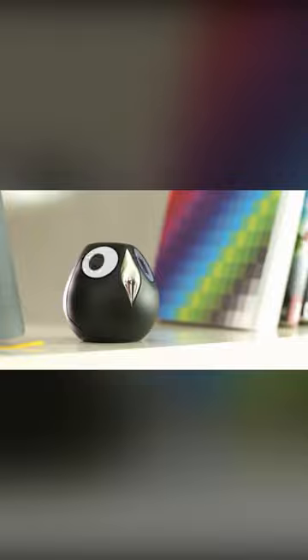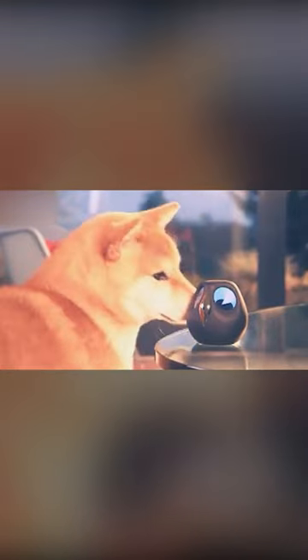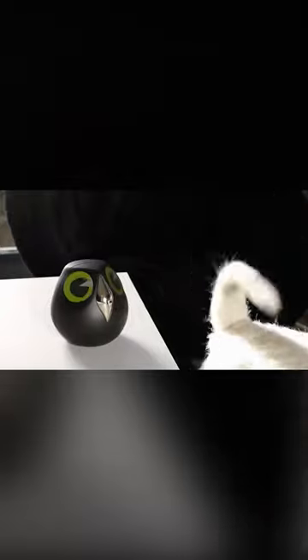Yulo responds to various events. It blinks when you take a picture, moves its eyes following your movements, and squints when someone watches an online video.